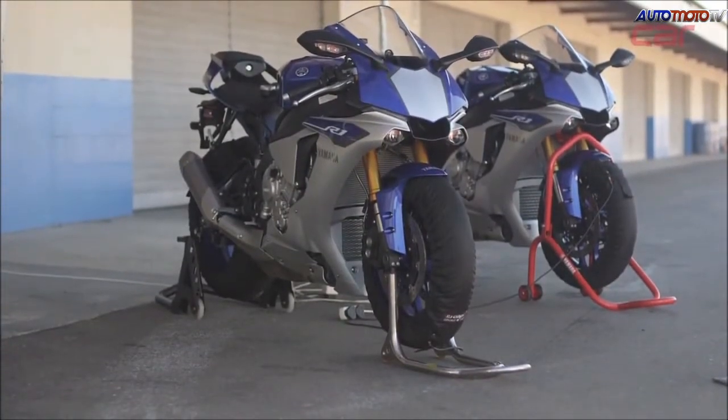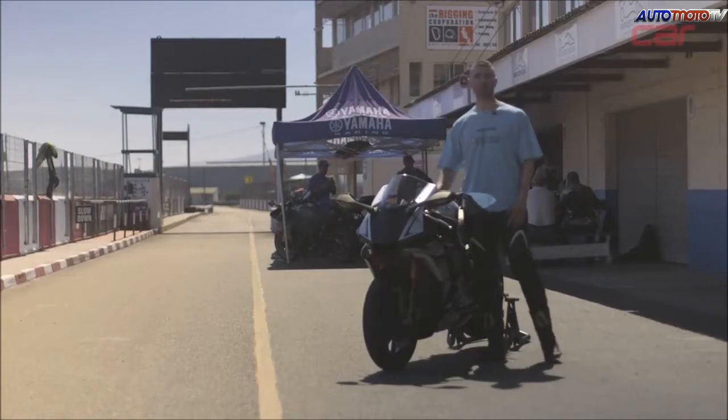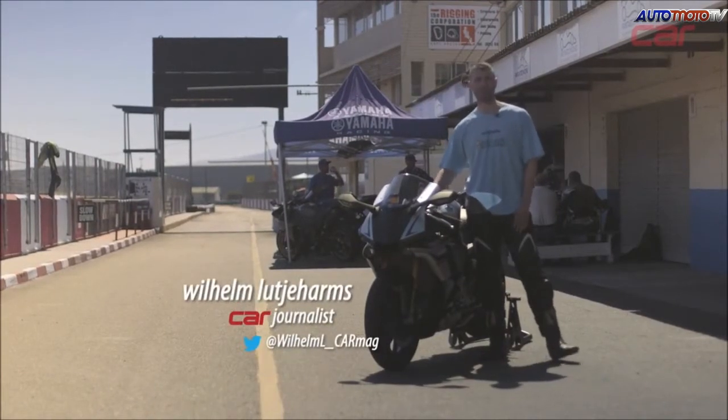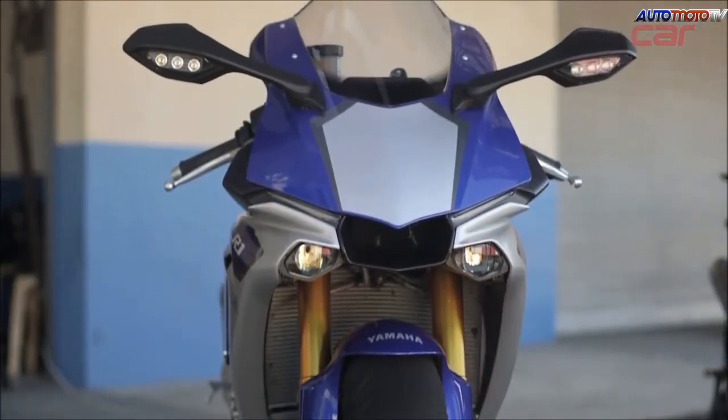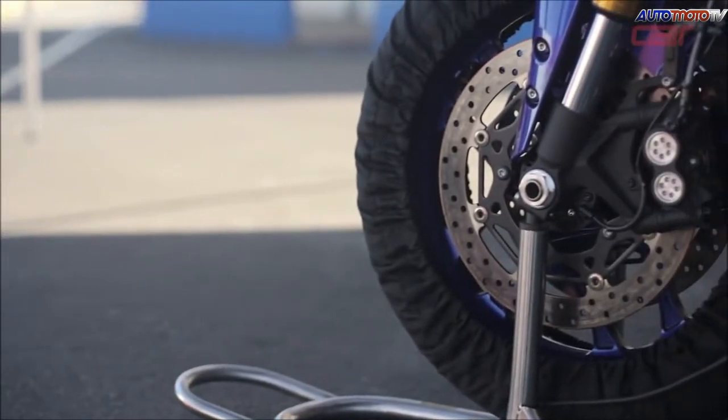We are at the South African launch of Yamaha's new R1 as well as the R1M. We are at Killarney Raceway in Cape Town and we are going to see what it's like on track. But first let's run through some of the details and significant features of this highly anticipated new Superbike.